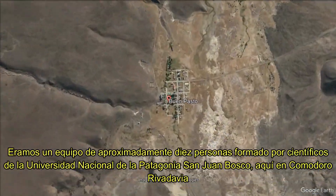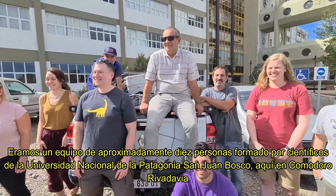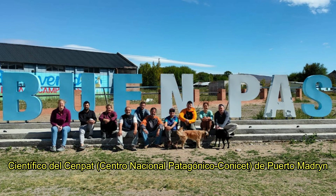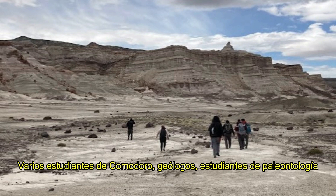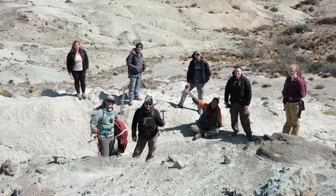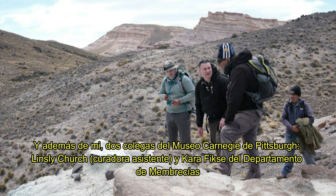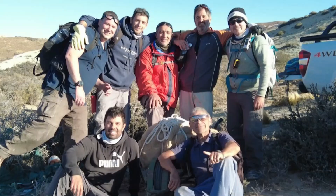We had a team of about 10 people consisting of scientists from the Universidad Nacional de la Patagonia San Juan Bosco here in Comodoro Rivadavia, a scientist from CENPAT, the Centro Nacional Patagonico in Puerto Madryn, a volunteer from Sarmiento, several students from Comodoro — geologists, paleontology students — and two other colleagues from the Carnegie Museums in Pittsburgh: Linsley Church, a curatorial assistant in my department, and Cara Fixie, who works with our membership division.